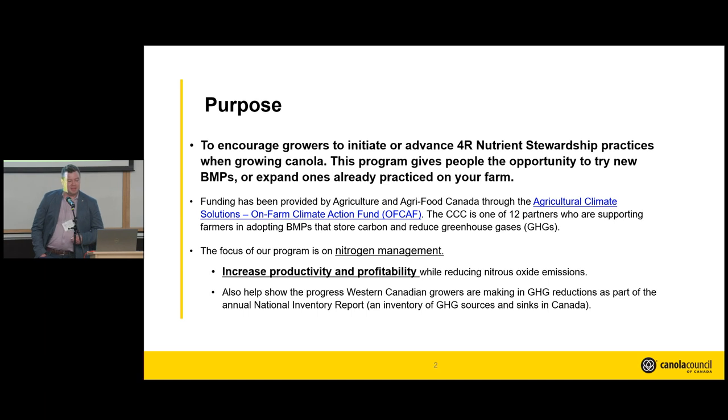The purpose of this program is to encourage growers to initiate or advance 4R nutrient stewardship practices. We've all learned quite a bit about nutrient management over this past morning, and it's great to see all this evidence-based, research-supported work being done. For this program, we're looking specifically at nitrogen management, and what we really want to emphasize is that this will help promote productivity and profitability on your farm while also moving the needle on nitrous oxide emissions reduction. These two go hand-in-hand.